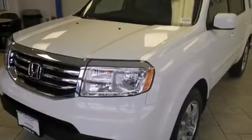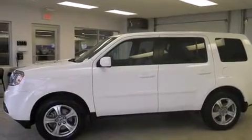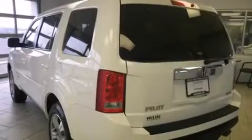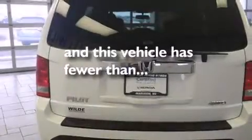Features include a sunroof, heated seats, Bluetooth cell phone integration, traction control and stability control systems, leather seats, side curtain airbags, air conditioning with automatic climate control, cruise control, full power accessories, and this vehicle has fewer than 6,000 miles on the odometer.